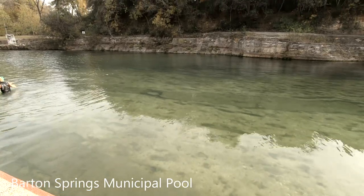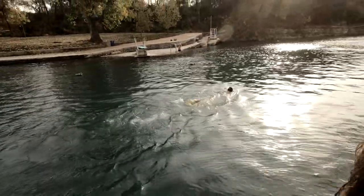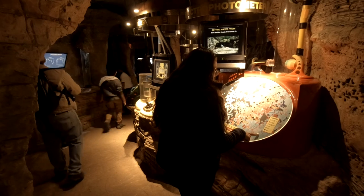Austin has a natural swimming pool called Barton Springs right in the middle of the city — a pool with no chlorine where you swim in natural spring water. You do have to pay to get in, around $4 to $9 for non-residents. The water is 70°F year-round, and it's really family-friendly. There's even a little museum inside for kids; the day we visited, a school group was doing a tour.